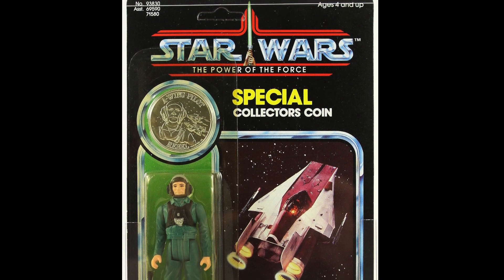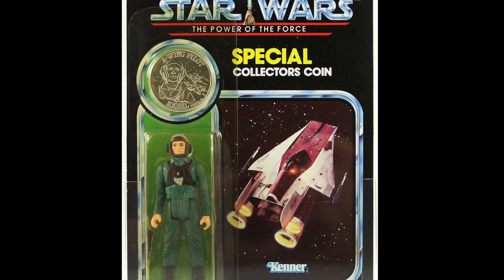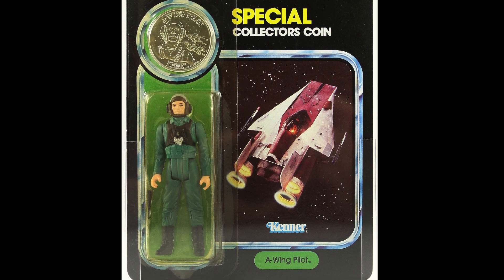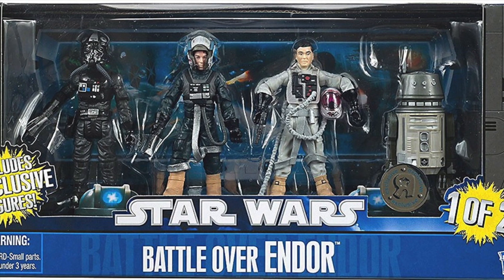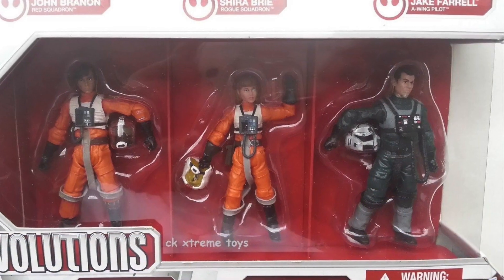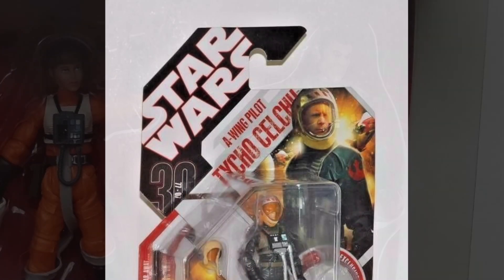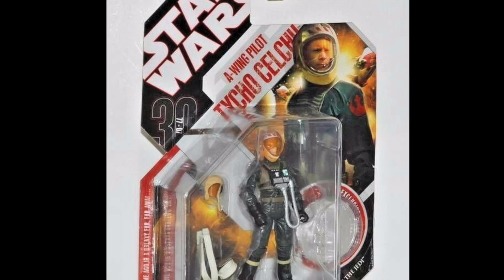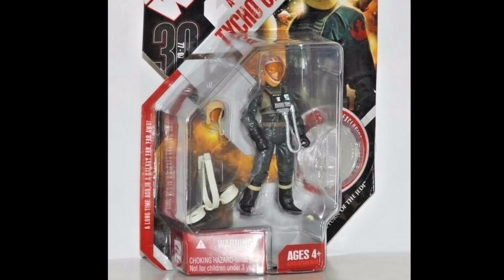Next up, we have the A-Wing Pilot. This is one of those card backs that shows the vehicle rather than the character itself — they often did that back in the day in the vintage line. Since then we've had quite a few A-Wing Pilots: one in the Battle Above Endor 3-pack called Sela Cott, one in the Pilots 3-pack called Jake Farrell, and one called Taicho Selchu released in the 30th Anniversary line. I don't actually have any of these figures loose, so let me know in the comments if any of them are worthy of the Vintage Collection or if we need a whole new sculpt.